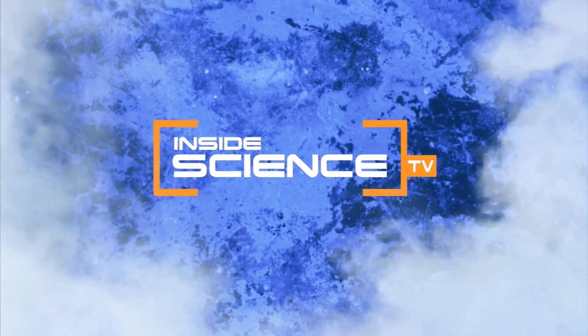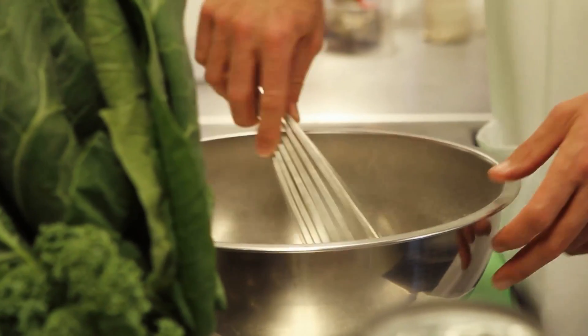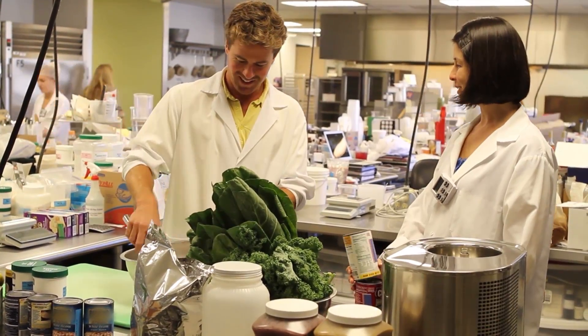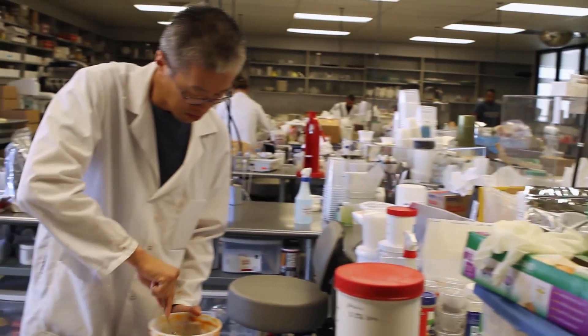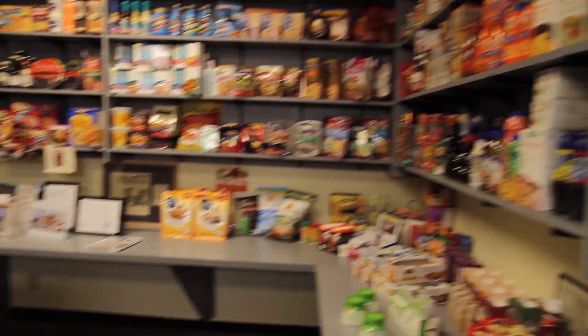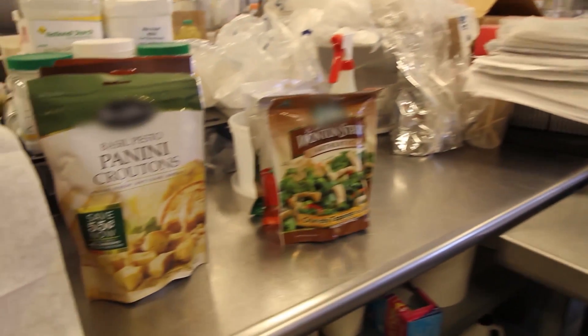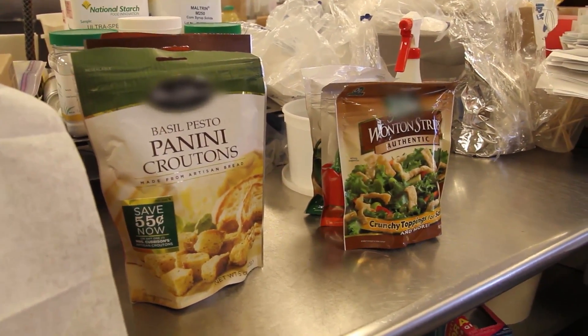Welcome to Inside Science TV, where the art of cooking meets food science. Technologists at the Mattson Food Science Lab in California have developed thousands of food products. Now they are creating packaged foods that have longer shelf lives without sacrificing taste or texture.